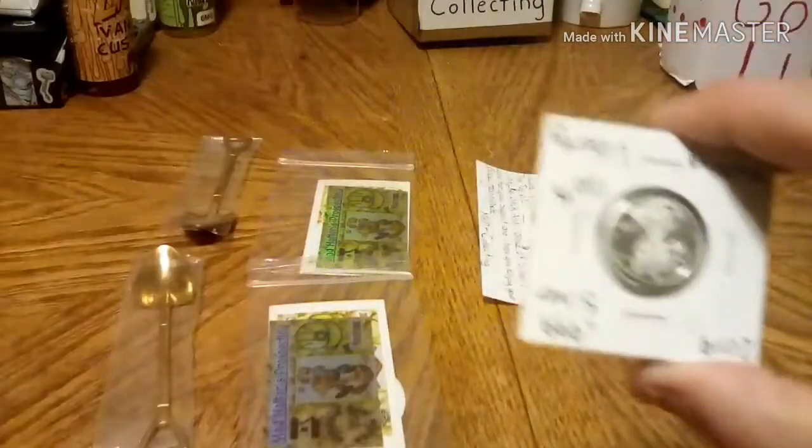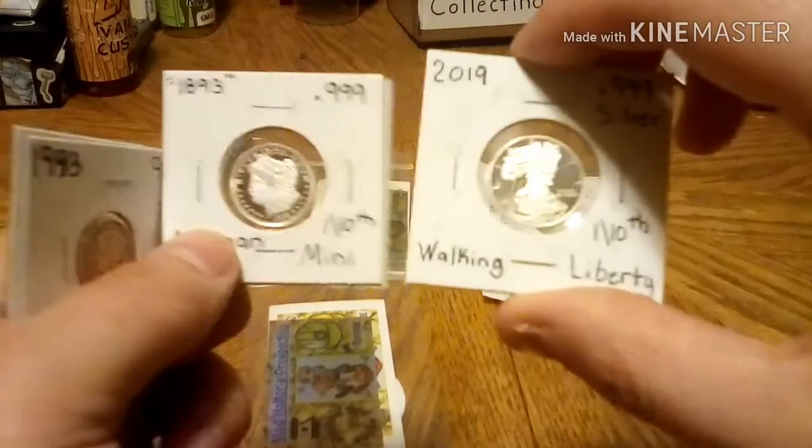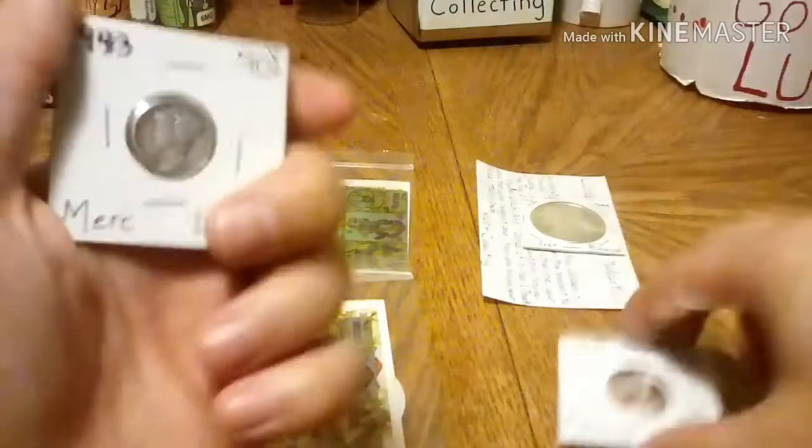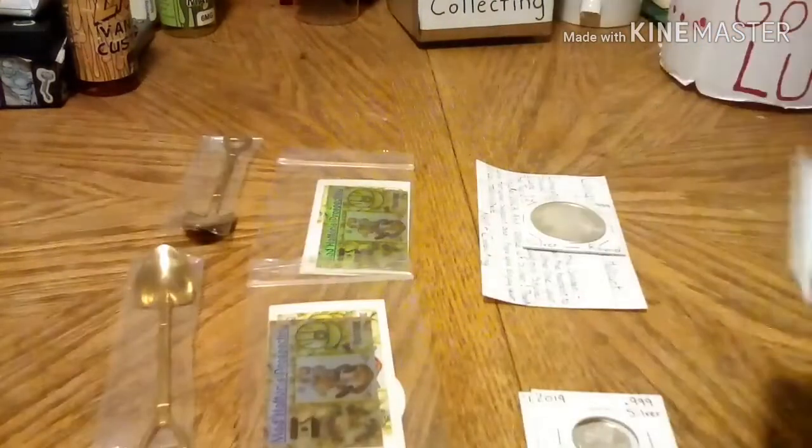Obviously his son got the main prize, but Shane is going to get two one-tenth-of-an-ounce pieces, which is about six grams of silver. He gets one styled Morgan and one styled Walking Liberty. He also gets a Mercury Dime and a one-gram of silver. So he got second prize.